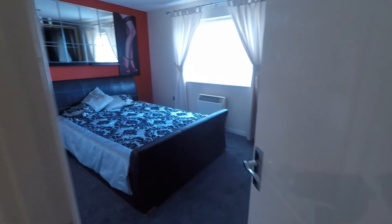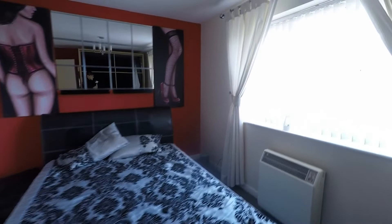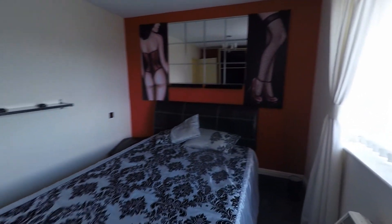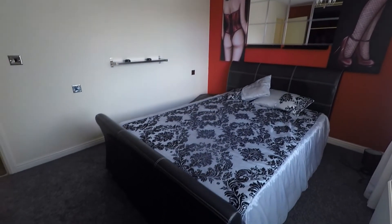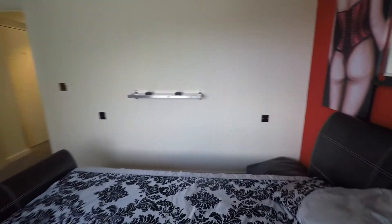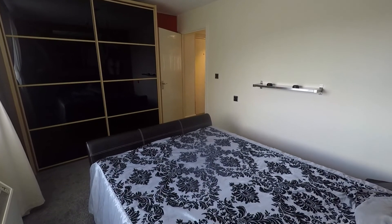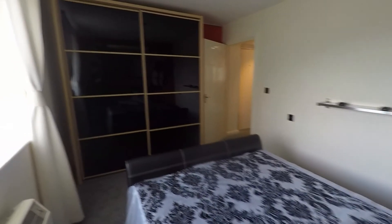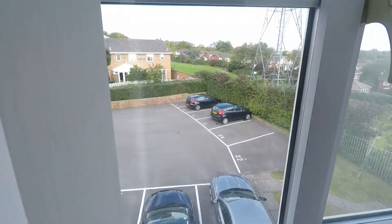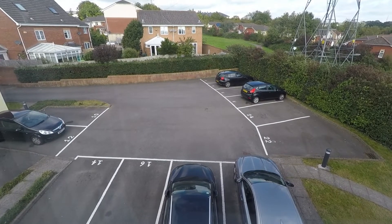Finally we come into the bedroom. It's a good size double room with views overlooking the front this time. There's plenty of space for your double bed, and just behind me there is space for large wardrobes, so plenty of storage space. Just outside you also have your parking area with allocated parking.